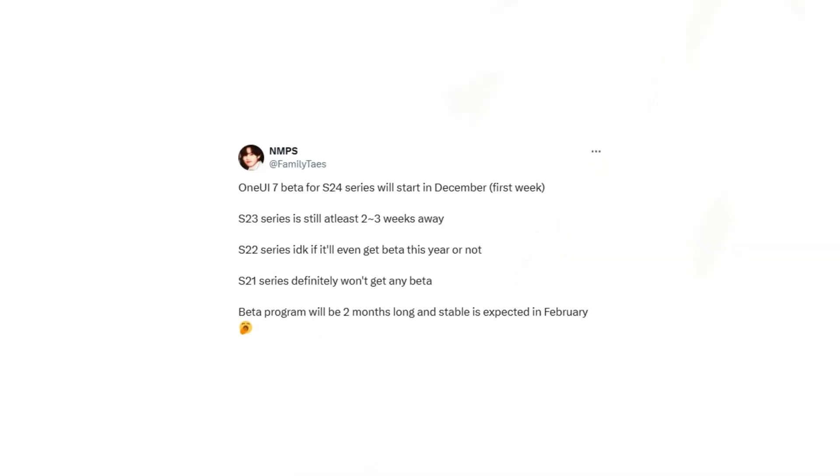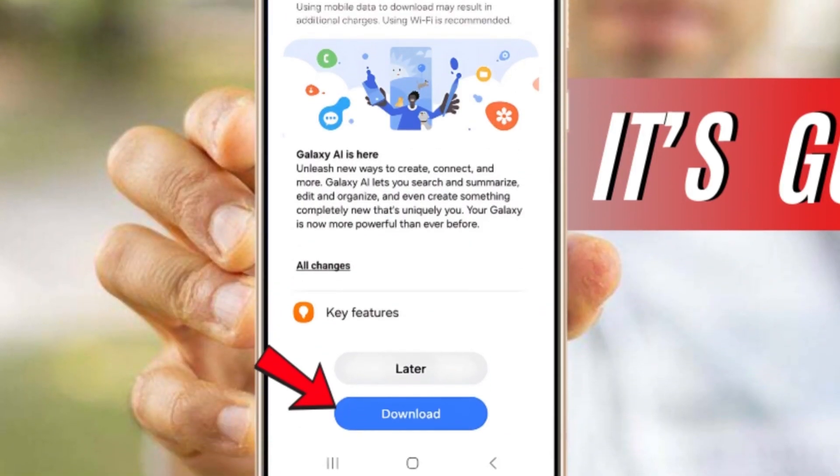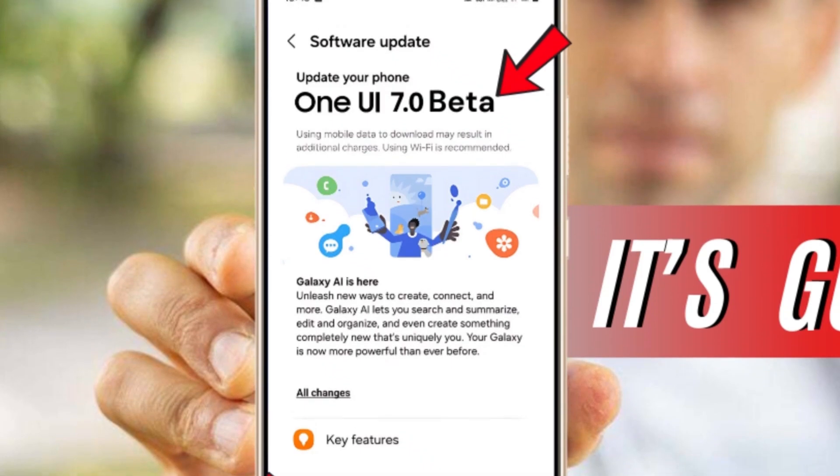Just a few days ago, a user on X claimed that the One UI 7 beta program for the Galaxy S24 series would begin in the first week of December. However, a new report has emerged contradicting this prediction and suggesting that the public beta program has been delayed again.